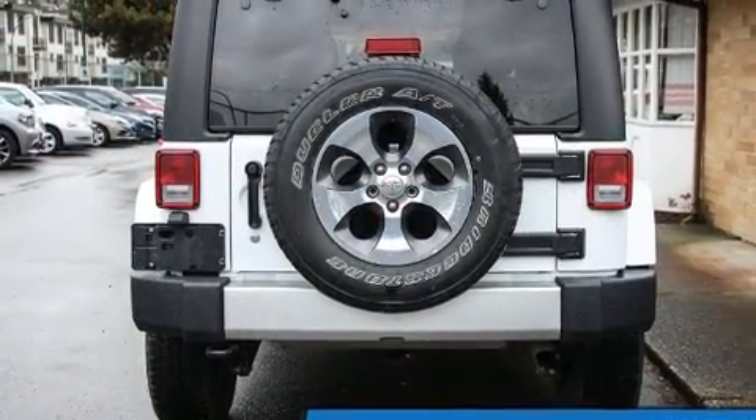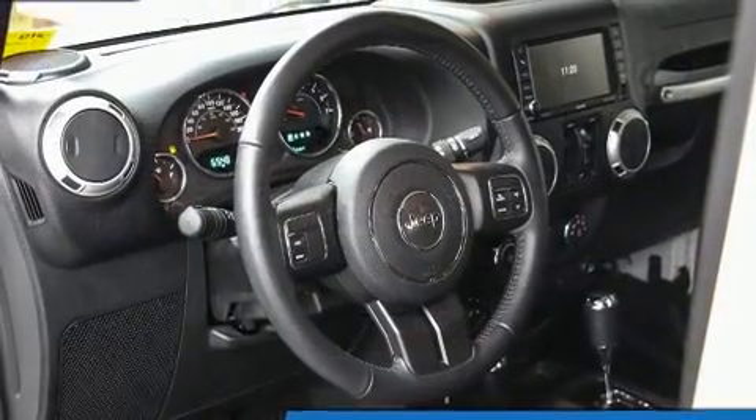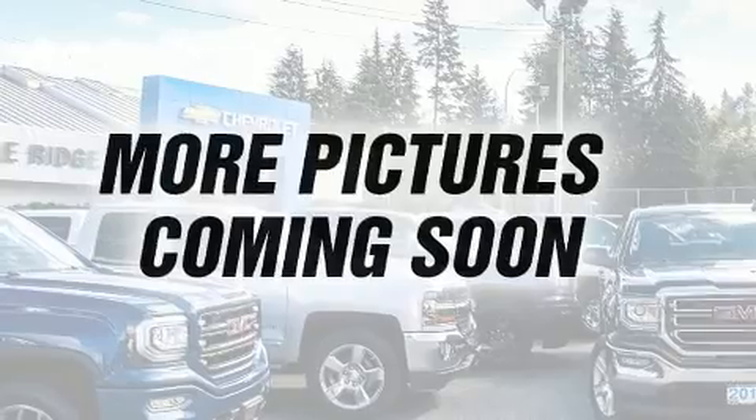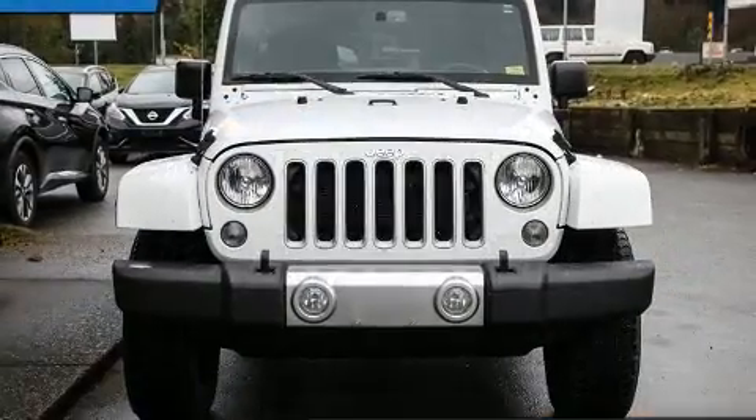Jeep prioritized practicality, efficiency, and style by including one-touch window functionality, a tachometer, a trip computer, an automatic dimming rear-view mirror, skid plates, and air conditioning.